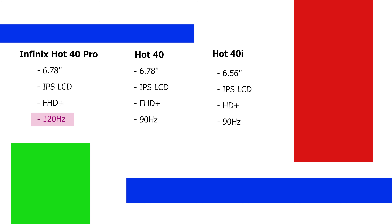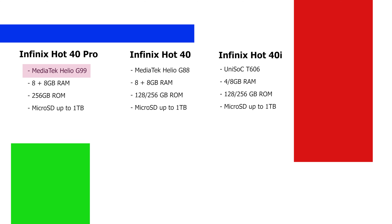Another thing that makes the Hot 40 Pro the most sophisticated in the series is performance. It has the MediaTek Helio G99 chipset — still a 4G chipset like the others in the series, but the G99 performs better for gaming, multitasking, and more. It's paired with 16GB of RAM — 8GB of hardware RAM and 8GB of virtual RAM. The G99 performs better than the Helio G88 on the Hot 40.